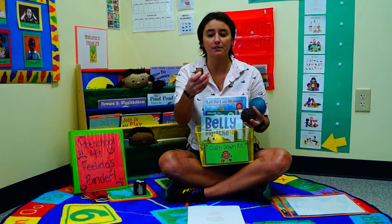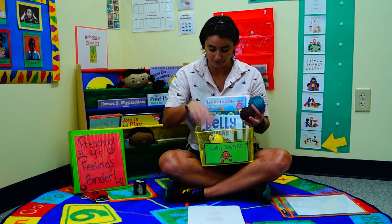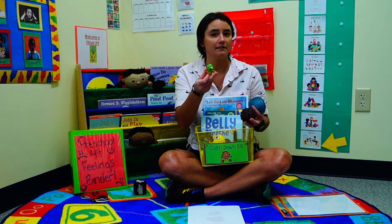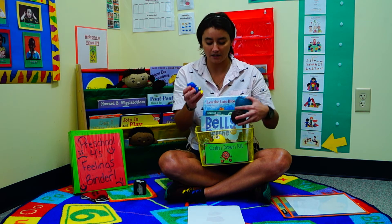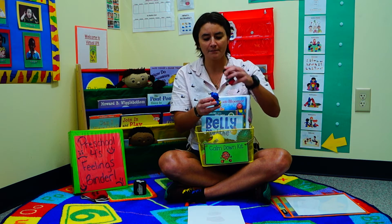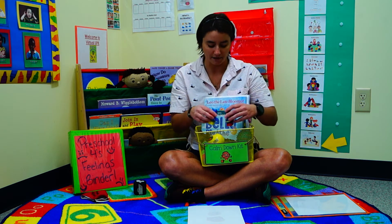We also have little stress balls — they come in awesome little designs and you can get however many you want. A little bobble head is great too. You can also put some little toys in there like little dolls or even action figures so that they can maybe work out their scene, like 'I'm angry at you' or 'I'm sad at you' — because they love dramatic play like that.